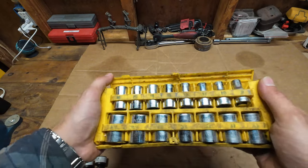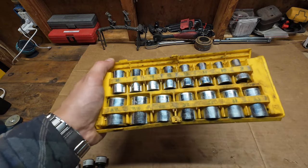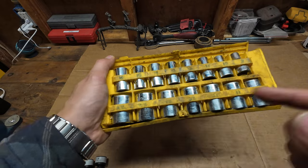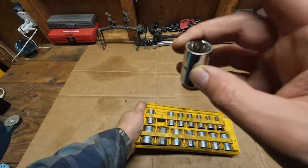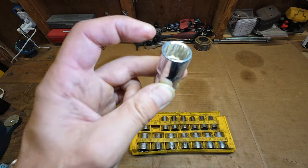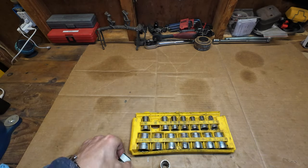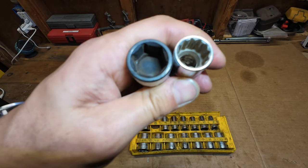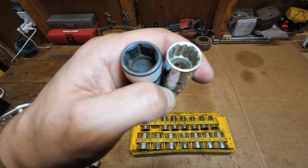For example, this is a set from Stanley — I love how compact it is, it's all metric. What I don't love is that it doesn't have clear numbers, so I had to write them down. Also, look at this — it has 12 sides. I believe 12-sided sockets are much easier to strip than 6-sided ones. I will always pick a 6-sided socket over a 12-sided one.